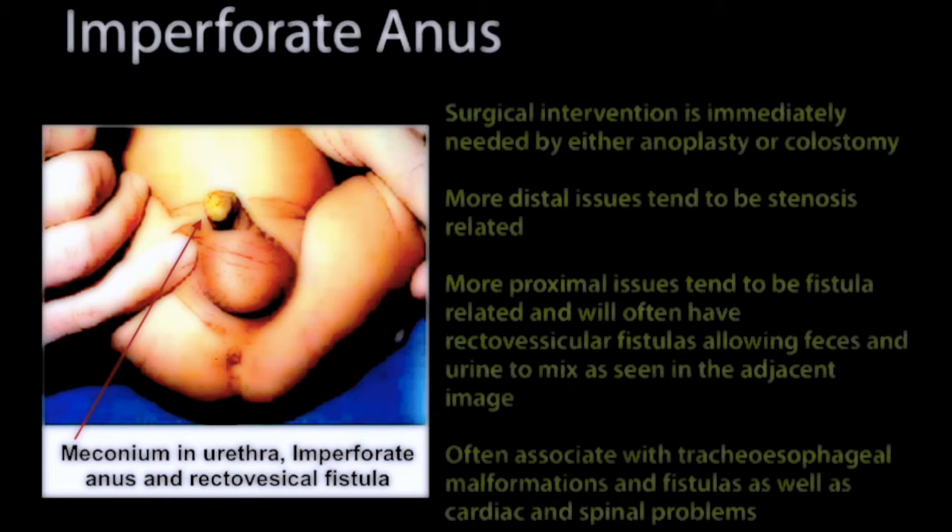The more distal issues will tend to be stenosis-related, and the more proximal issues will tend to be fistula-related. They will often have a rectovesicular fistula that passes feces through the urine, as in the case of this small infant — essentially creating or behaving like a cloaca.